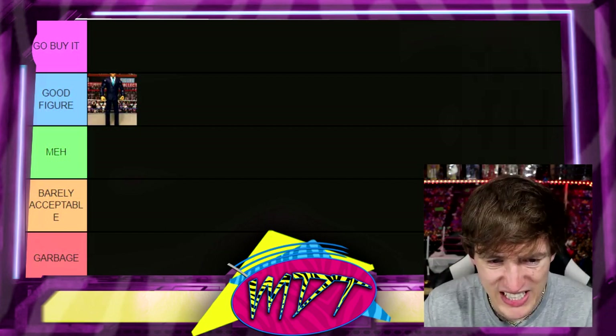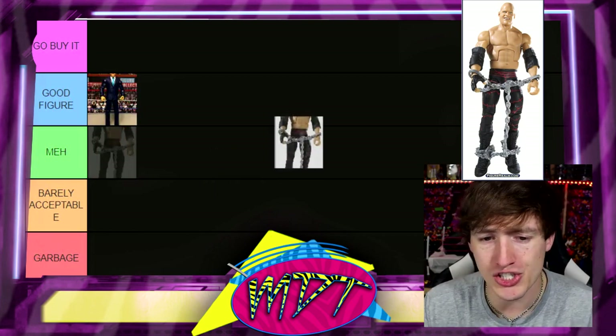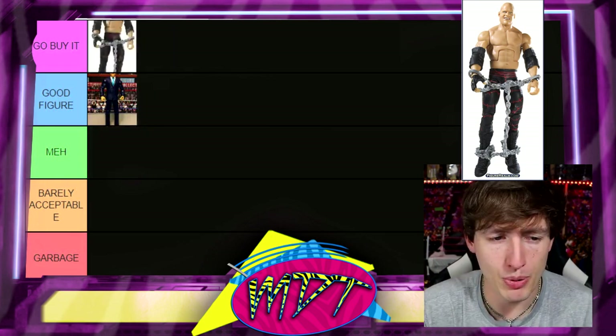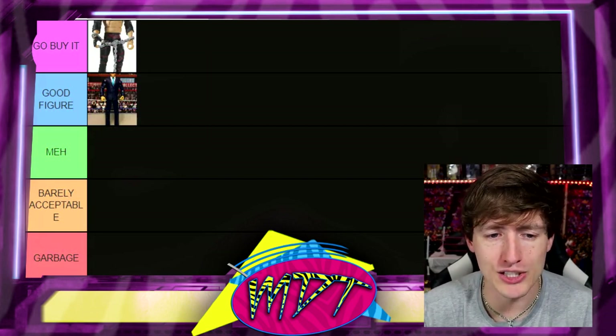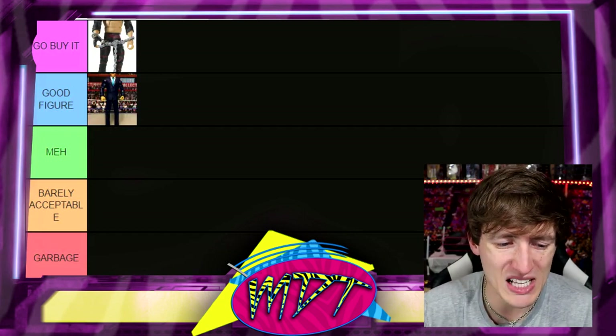Next up, Elite 4 Kane. One of my favorite iterations of Kane is the stitches era — really good figure here. I'm going to put this one in Go Buy It. It's a solid figure overall; I love the look of it, the stitches pants, great stuff.